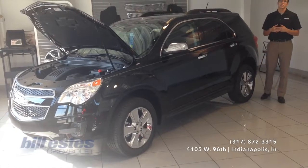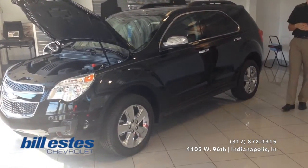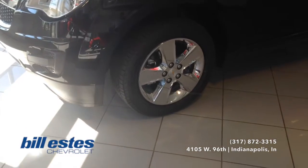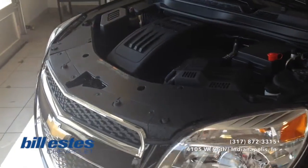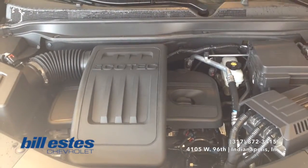Hi guys, this is Colin Marais with VLS Chevrolet. Today we'll be taking a look at the brand new 2015 Chevrolet Equinox. This one is in the jet black exterior with the dark titanium interior. The wheels are an 18 inch chrome wheel. As for the engine, it is the 4 cylinder 2.4 liter Ecotech engine with a shiftable but automatic 6 speed transmission.